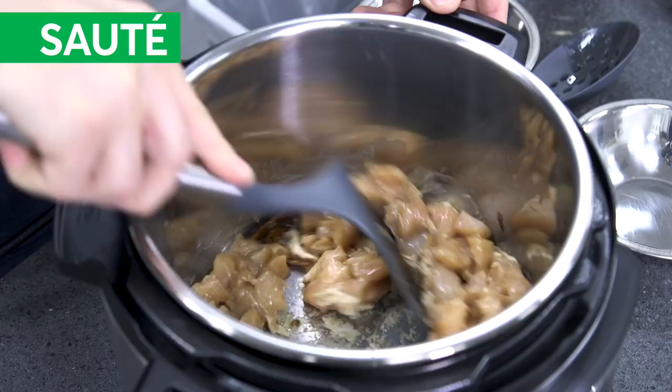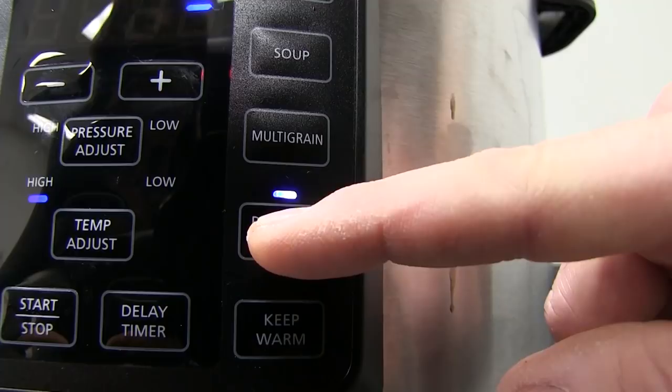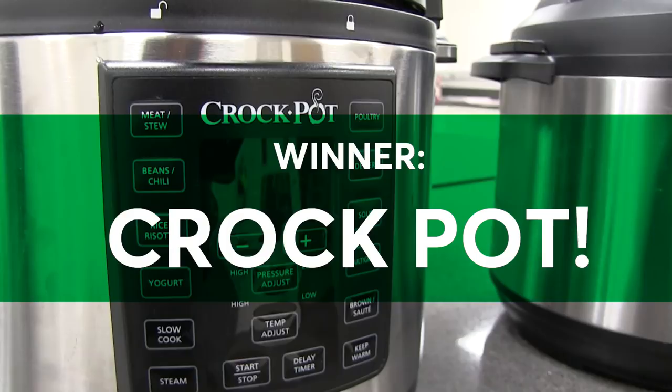To test sautéing, Bernie prepared Chicken Kung Pao. Neither is great at sautéing, but food stuck to the Instant Pot's stainless inner pot. The Crock-Pot Express has a non-stick surface, so no sticking and cleaning up is a breeze.